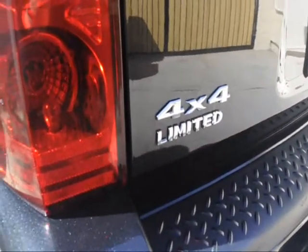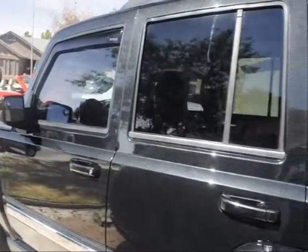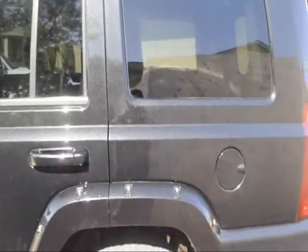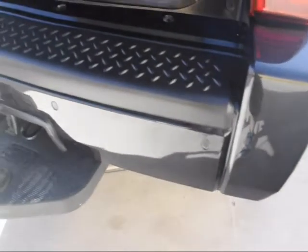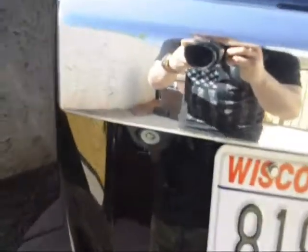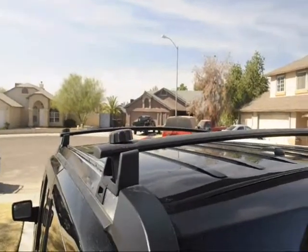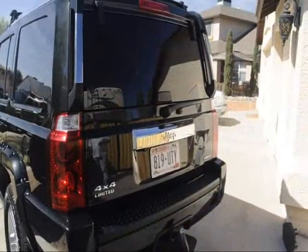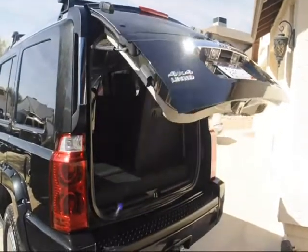It's got every option going with it. It's got the reverse sensors on here, and it also has the backup camera — I'll show that in just a second. See the reverse camera right here. Got the nice rack on the top there for traveling with your luggage.